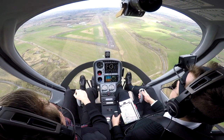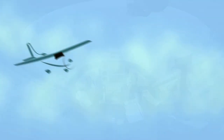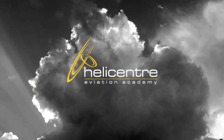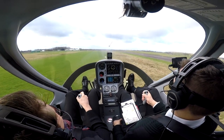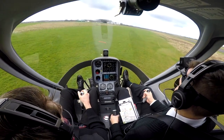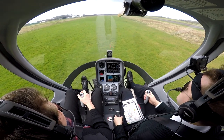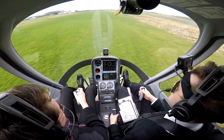Practice autorotation, 3, 2, 1, go! Good, keep going, keep going, level — yeah boy, very nice, there you go. That didn't feel as bad as I thought it was. That was really good, really nice. Cool, let's do one more.